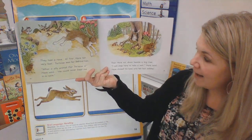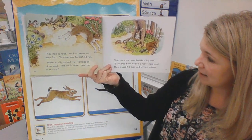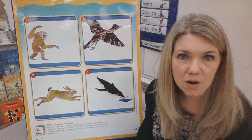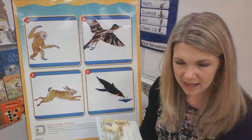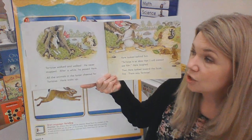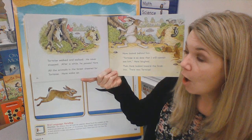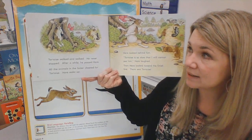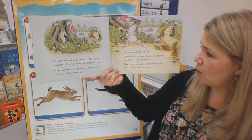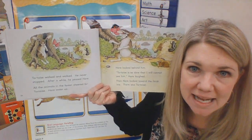I don't know, let's see. Then hare sat down beside a big tree. I will stop here and take a rest, hare said. Hare closed his eyes and fell fast asleep. Oh no. What do you think is going to happen? Hare is asleep — do you think tortoise is still in the race? I think he is. Tortoise walked and walked. He never stopped. After a while, he passed hare. All the animals in the forest cheered for tortoise, and hare woke up. Hare looked behind him. Tortoise is so slow that I still can't see him, hare laughed. Is tortoise still behind hare?